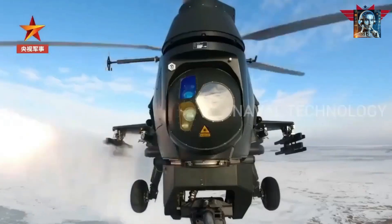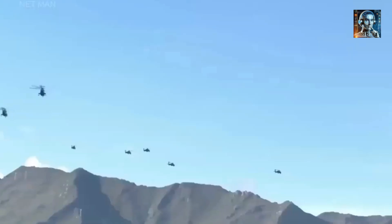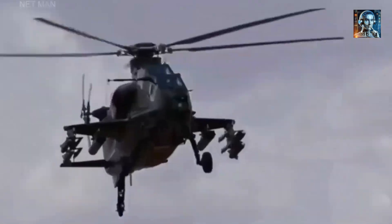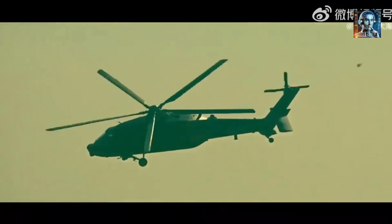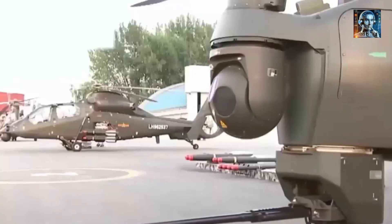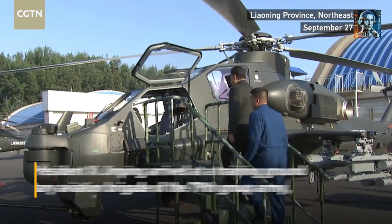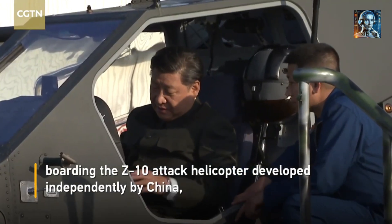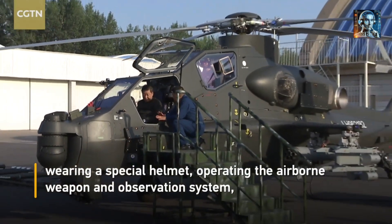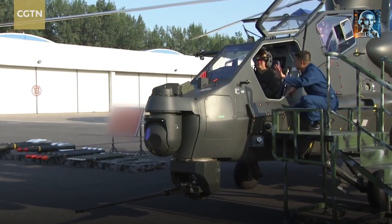Regarding survivability, while specific details about the Z-10's defensive systems are not widely publicized, it is expected to incorporate advanced countermeasures to protect against air defense missiles and other threats. Although not primarily a stealth platform, the Z-10 likely incorporates stealth technologies and tactics to reduce its detectability by enemy radar and sensors, including stealth shaping, radar-absorbent materials, and tactics to minimize radar cross-sections. Strategically, the Z-10's development reflects China's goal to reduce reliance on foreign military technology and field a modern military capable of projecting power, addressing high-intensity conflicts, asymmetric warfare, and the need for rapid response.